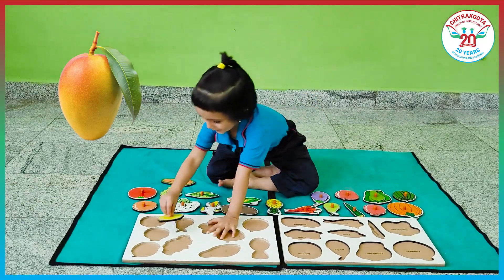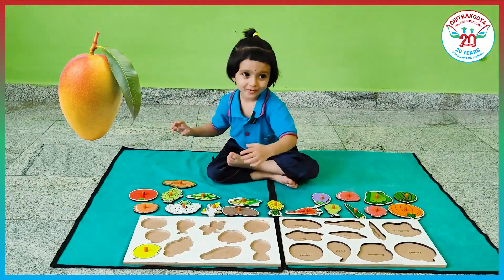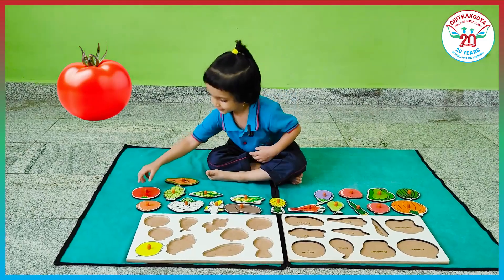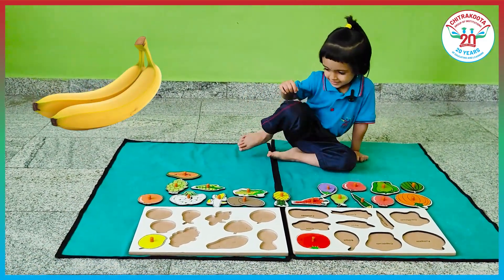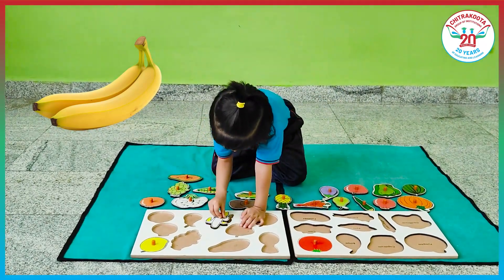Mango. Mango. Tomato. Tomato. Banana. Banana.